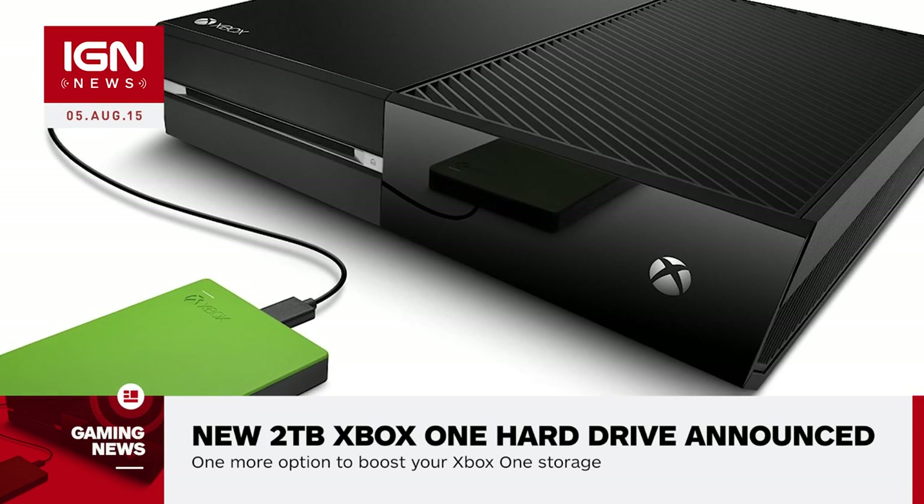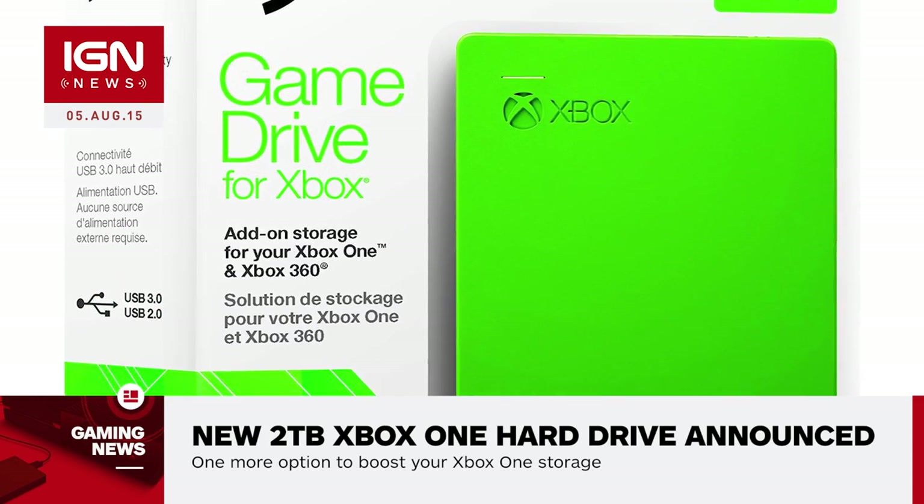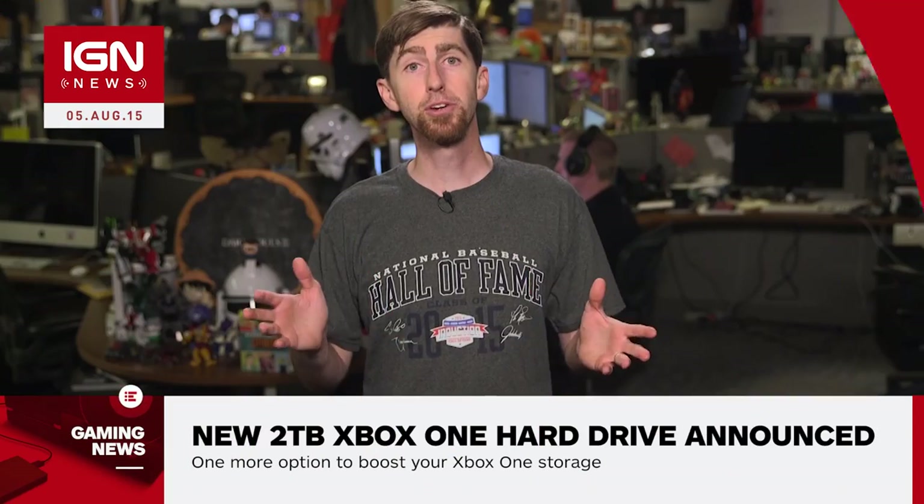Both Microsoft and Sony recently released bigger versions of their stock 500GB home consoles to help address this generation's growing appetite for hard drive space. Microsoft launched a new Xbox One console with a 1TB hard drive back in June, while Sony released the 1TB PS4 Ultimate Player Edition the following month.